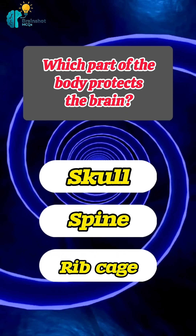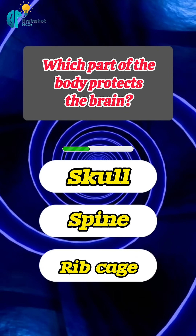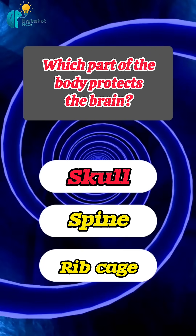Which part of the body protects the brain? Correct answer: skull.